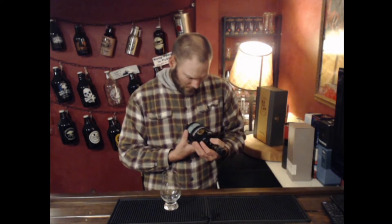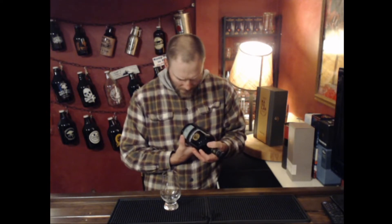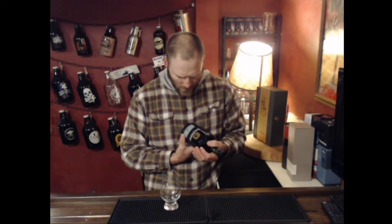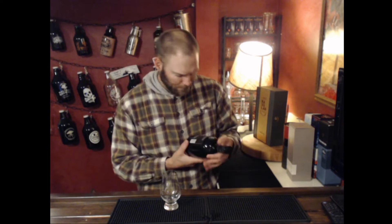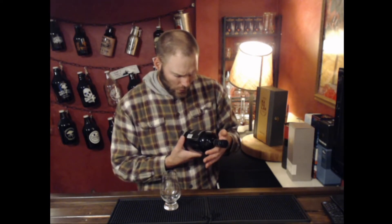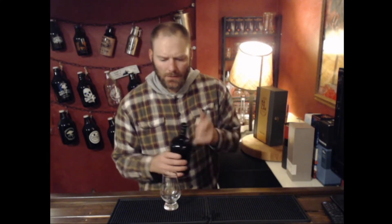This does say it is a blend of Islay single malt Scotch whisky. It's interesting that it says single malt, but it's a blend of ages — so maybe it's single malt in that regard, just different age expressions of the same product. There's no age statement on it. It's running at 46.3%, which makes it 92.6 proof.